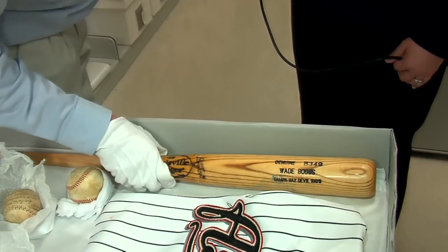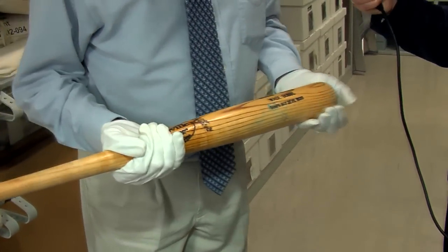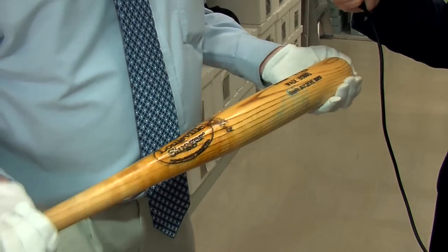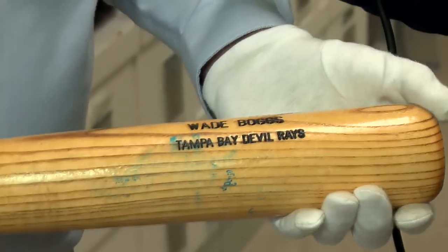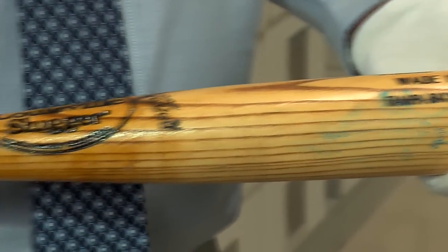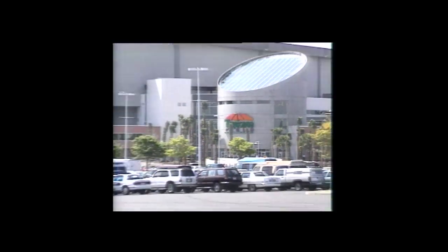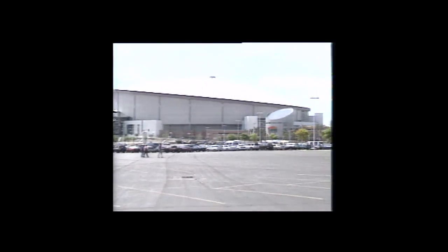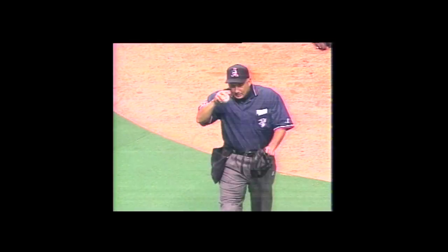Elsewhere, the same day on March 31st, in Tampa, the Tampa Bay Devil Rays were playing the Detroit Tigers. This is a bat from Hall of Famer Wade Boggs that we have in the collection. Wade hit the first home run in franchise history on Opening Day 1998. And the next year, he happened to hit probably his most famous home run as a Devil Ray when he got his 3,000th hit, becoming the first player to hit a home run for his 3,000th hit. So we have this artifact from Wade in the collection.